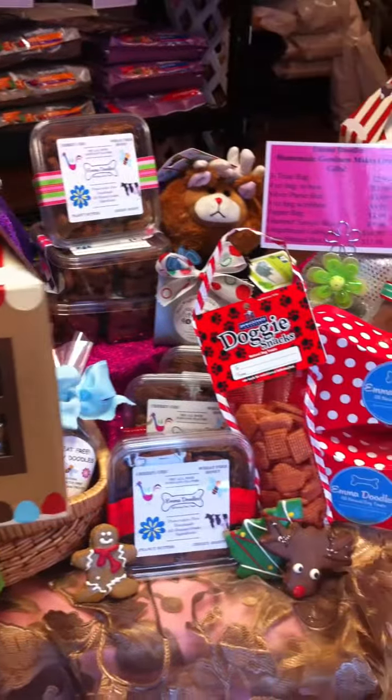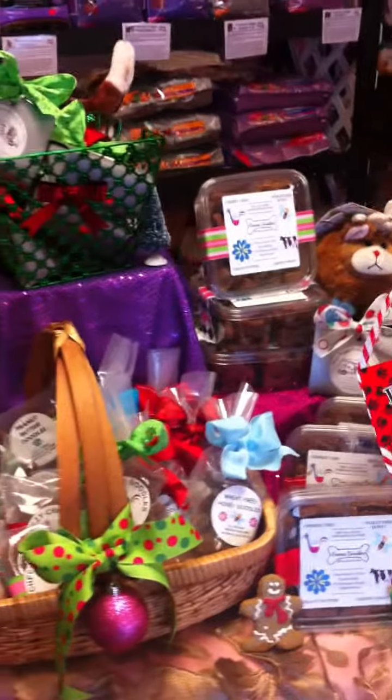Gable boxes, $16.99, with yummy cookies inside. Join us with all of our wonderful holiday gifts. Make your life easy during the season — come visit us and get a cup of hot coffee while you're here. And everything's online, so shop! Talk to you later. Bye!